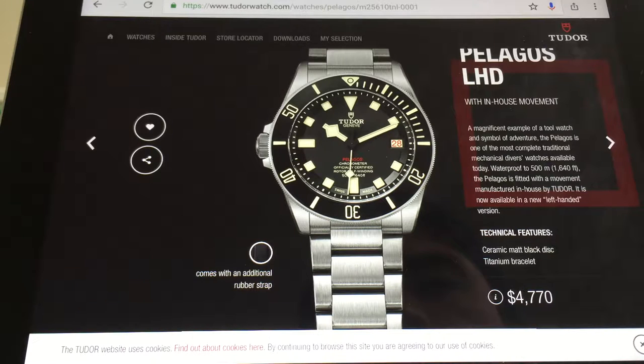I guess Tudor is competing with Omega now. I would very much rather have a Tudor than an Omega, simply because it's cheaper and just as good. But then when you compare Tudor to Rolex, of course you go Rolex. Rolex secondhand — $4,770 is a lot of money for a Tudor. It looks like Tudor is kind of competing even with Rolex in a sense. You could get an Oyster Perpetual from Rolex at around that price as well.